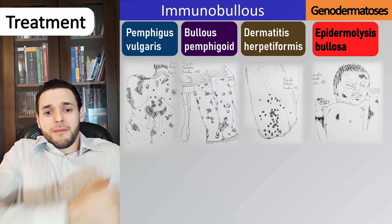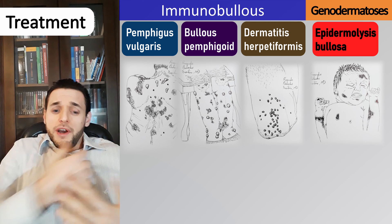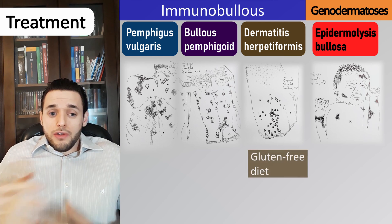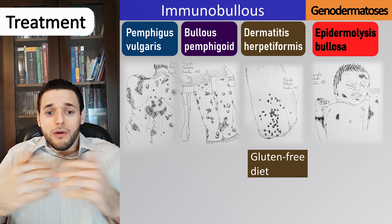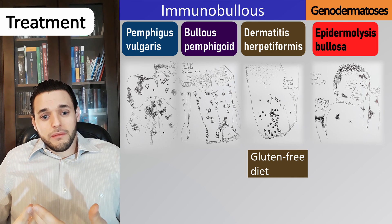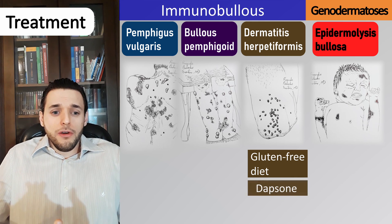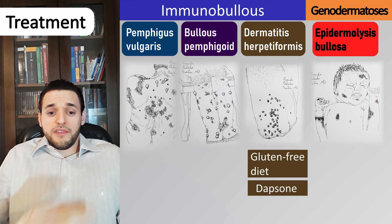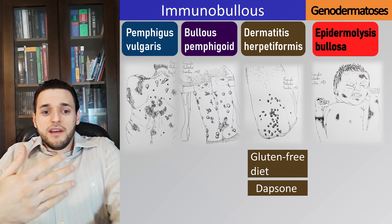Treatment of dermatitis herpetiformis is quite intuitive and straightforward: cease gluten consumption. No gluten, no IgA; no IgA, no autoimmunity. Dapsone may be used acutely, but a gluten-free diet usually provides substantial improvement in the skin lesions.